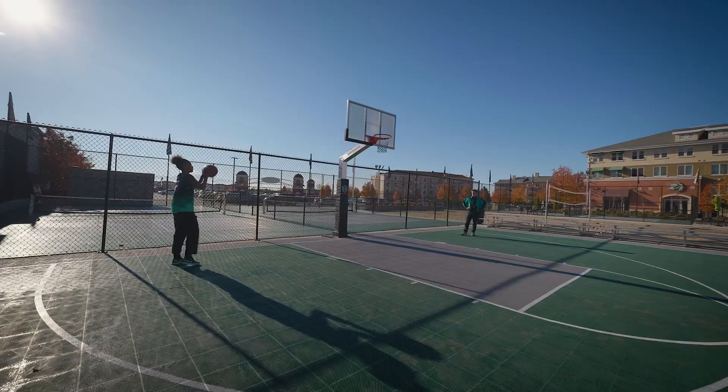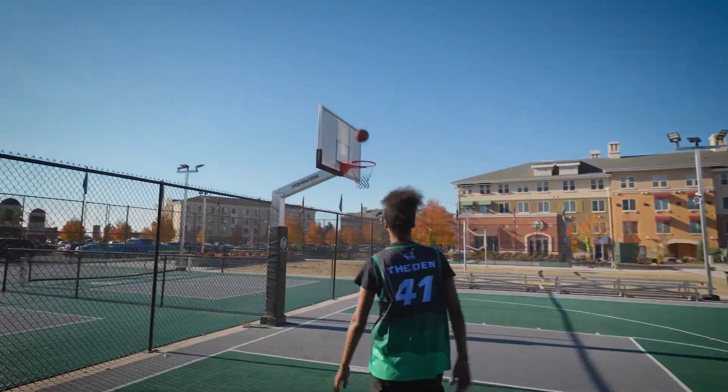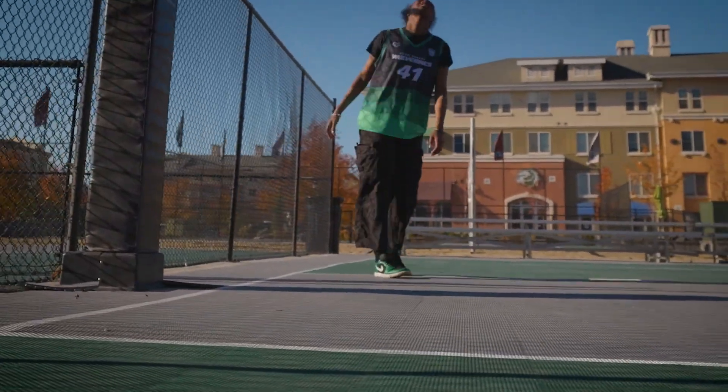Aside from the look of it, I have to admit that the safety aspect is incredible. As a property manager, it's very comforting knowing that our residents can come out here on the court and play for hours on end.